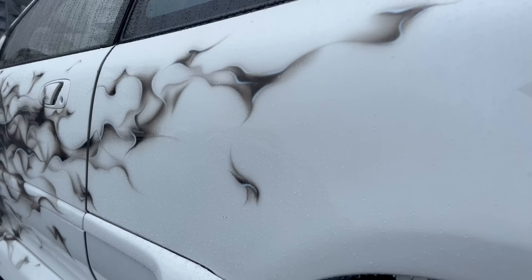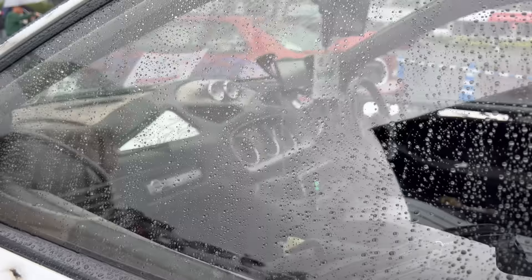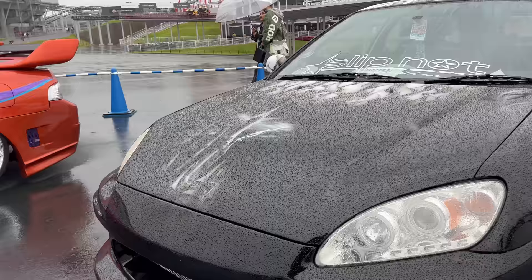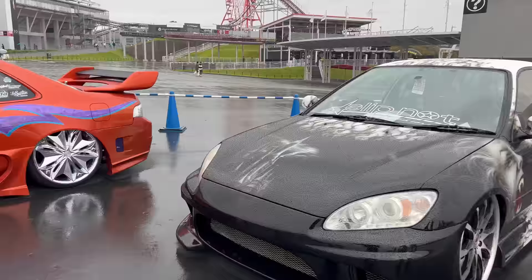This one's even got some Euro lowrider vibes too. But then look at this front - it's like an S2000 front with the headlights. Let's back up a little bit and get a better look. That's nuts - S2000 front.